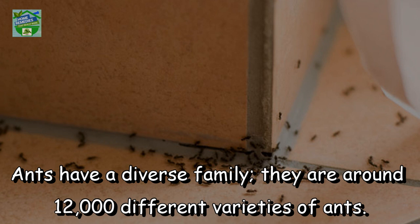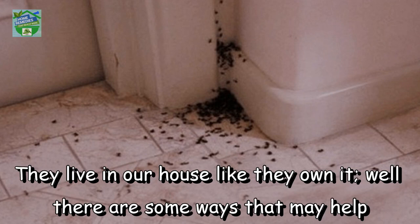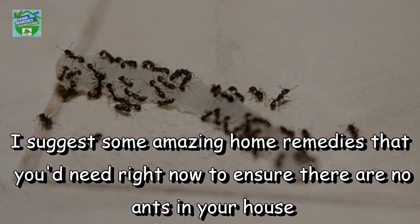Ants have a diverse family — there are around 12,000 different varieties of ants. We all hate how ants enter our houses, especially in summers. They live in our house like they own it. There are some ways that may help to get rid of the ants. One of them is to keep your house absolutely clean. I suggest some amazing home remedies that you would need right now to ensure there are no ants in your house.